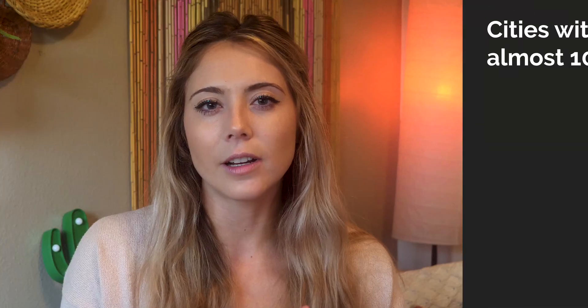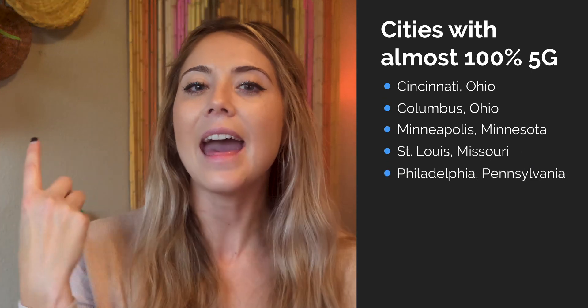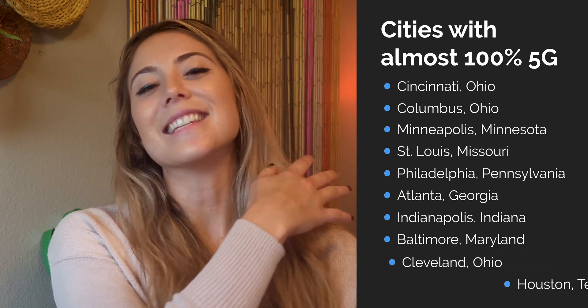There is no state that is 100% covered with Verizon 5G, but there are 10 cities that come pretty darn close to 100% coverage — they're all at least over 95% coverage. They are Cincinnati, Columbus, Minneapolis, St. Louis, Philadelphia, Atlanta, Indianapolis, Baltimore, Cleveland, and Houston.